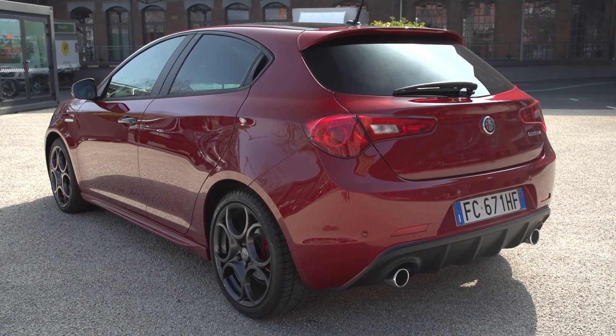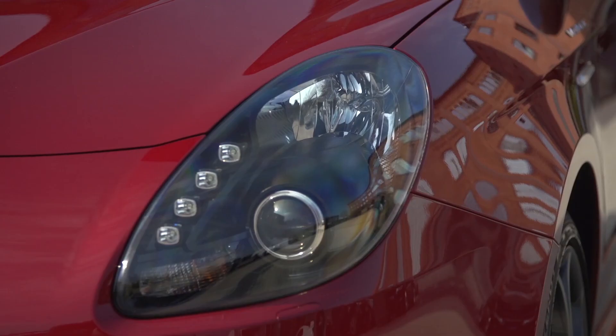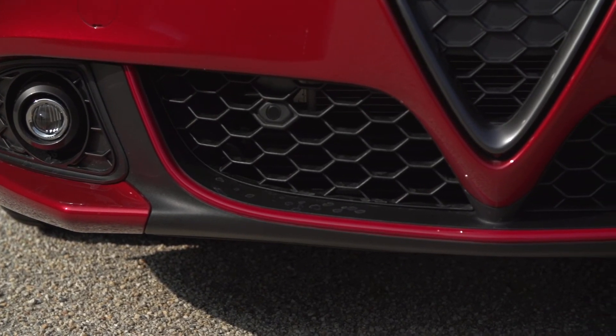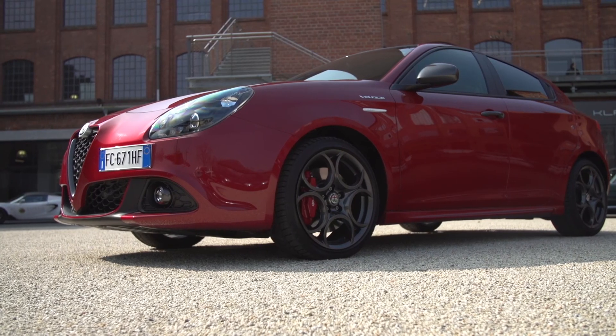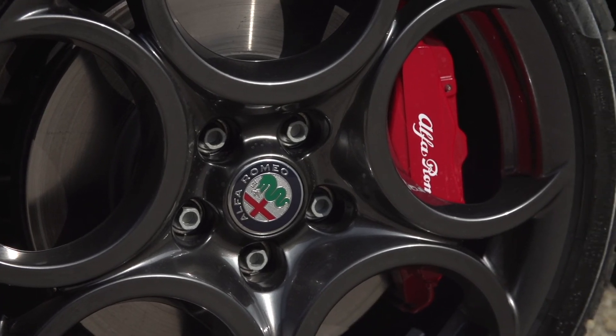The top trim level of the latest Giulietta series, called Veloce, presents itself as particularly sporty. Wing mirrors with carbon fibre housings, red trim lines on sport bumpers and exterior features in shiny anthracite. The side instantly catches your attention with its 17-inch alloy wheels covering the Brembo brake system with its red painted calipers.